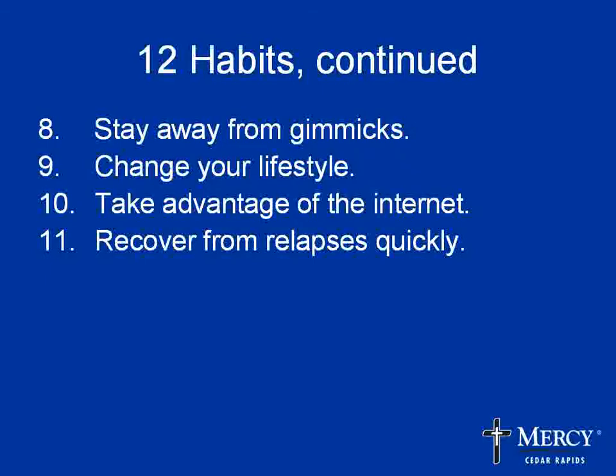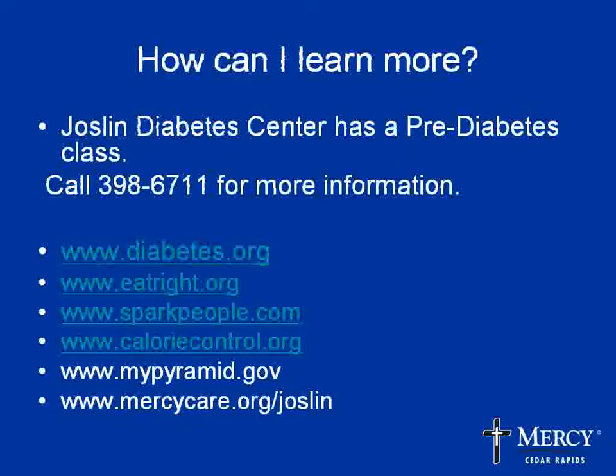The people in the registry also recovered from relapses quickly — for example, with Thanksgiving coming up, you're probably not going to eat like you would on other days. Simply go back to eating the way you did before, and remember that a little extra exercise or a walk can be helpful that day. Habit 12 is probably the most important: keeping food journals. Writing down what you eat is the number one predictor of weight loss success. It helps you learn your eating habits and identify bad habits by looking back to see where things changed.